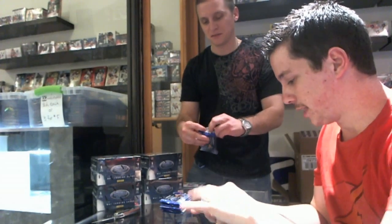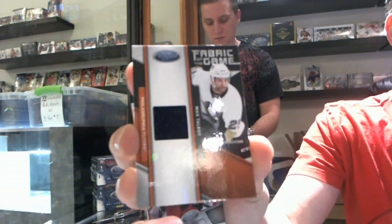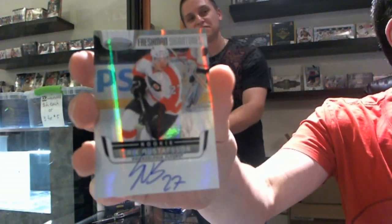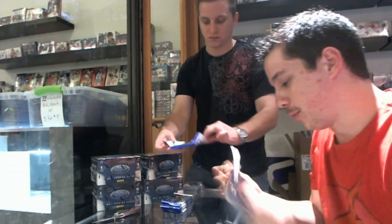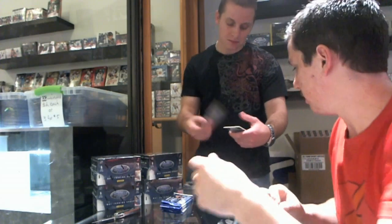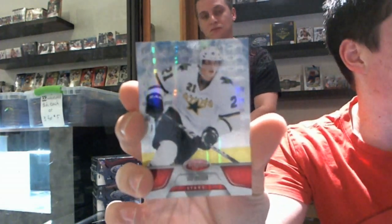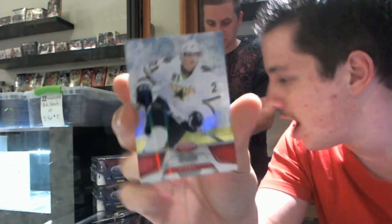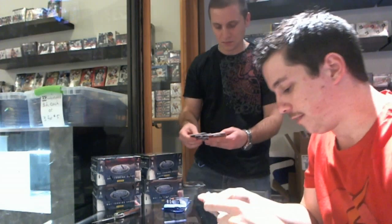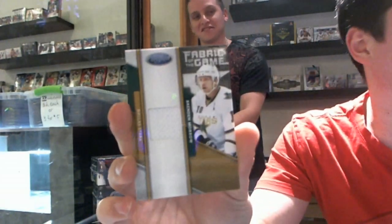Dino Ciccarelli for the Canucks, Dino Spezza for the Wild, Doug Gilmour for the Blues. Fabric of the Game numbered to 399 for the Flyers — Max Talbot. René Bourque for the Flames, Corey Crawford for the Blackhawks. Freshman Signatures for the Philadelphia Flyers — Eric Gustafsson. Stamkos for the Lightning, Anderson for the Senators, Purcell for the Lightning, Ward for the Hurricanes, Lucic for the Bruins. Mirror Red number 168 to 199 for the Dallas Stars. Daryl Sittler for the Leafs, Sergei Bobrovsky for the Flyers, Drew Doughty for the Kings. Fabric of the Game numbered to 399 for the Dallas Stars — Brendan Morrow.